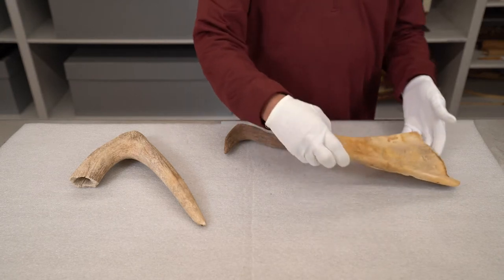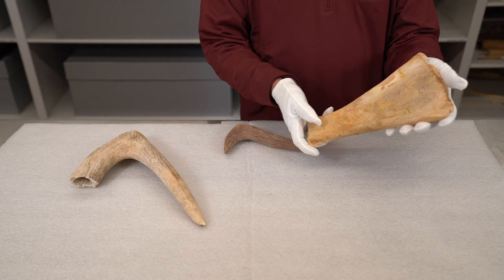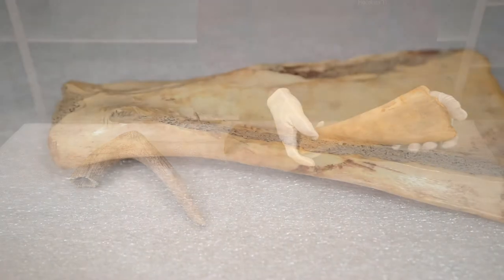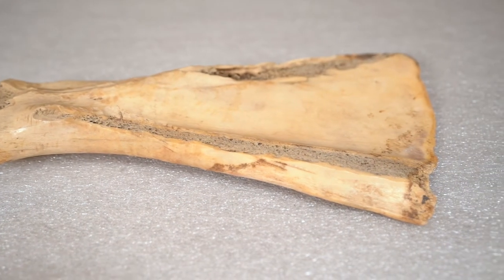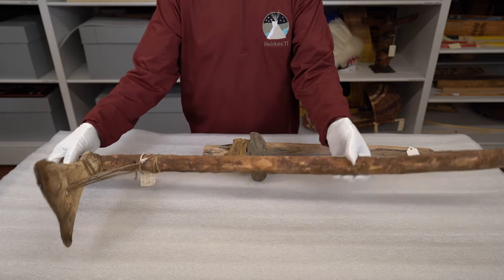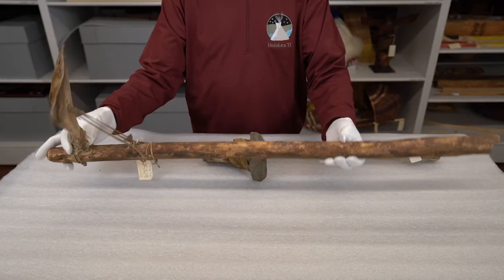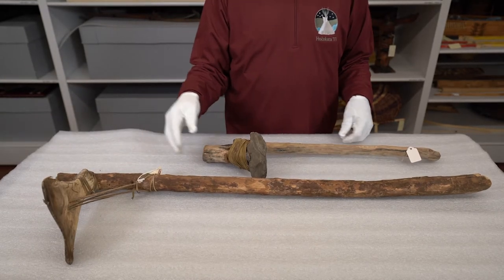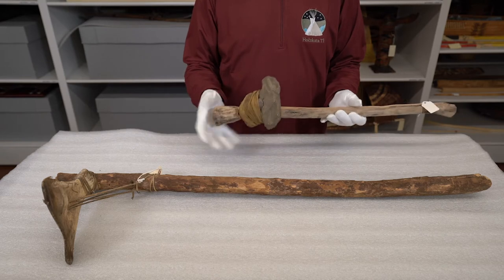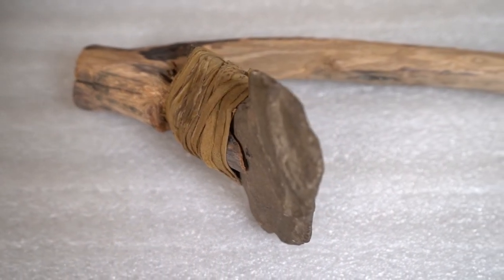This is a deer scapula. This item would have been made into a hoe and used for hoeing the ground. It was also used in hide processing. This is an example of the scapula hoe. Before they began using scapula or bone tools, they had stone tools. This is an example of a stone hoe that was found near Lake Minnetonka.